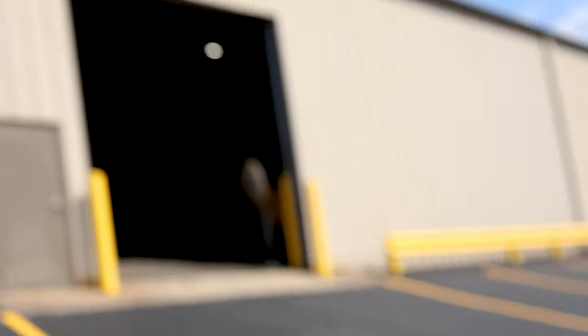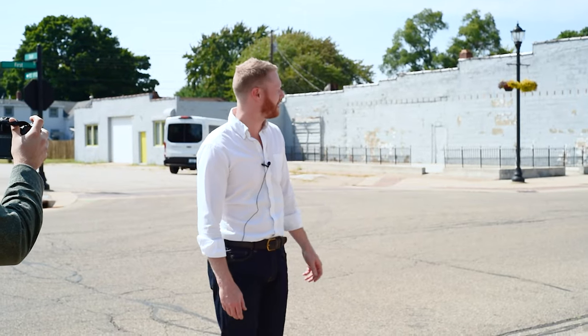Hey everyone, it's Phil here from Ashland Leather. Today we're visiting Grantstone all the way here in Baroda, Michigan. I drove across a couple of state lines to visit. So here we are in Baroda, Michigan — all the way southwest Michigan.